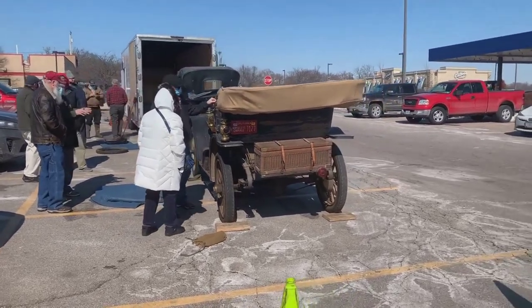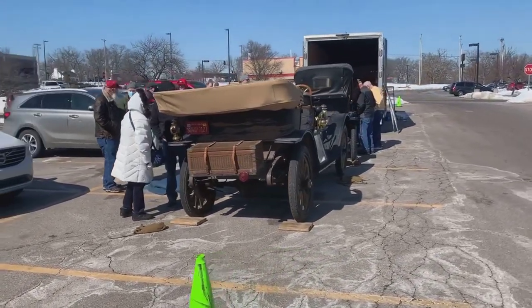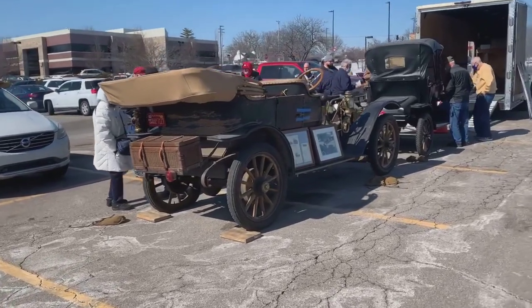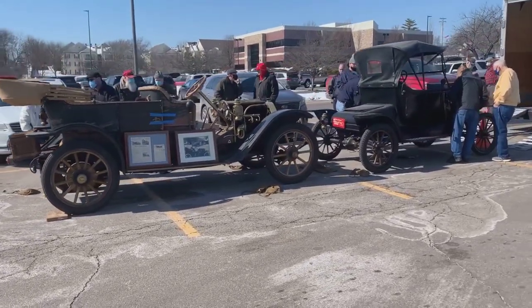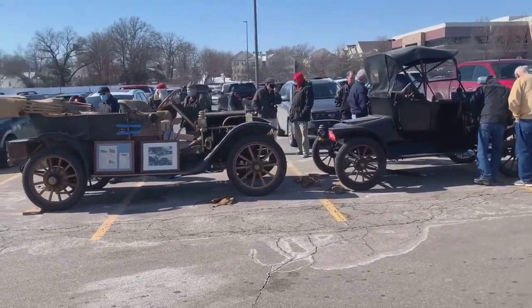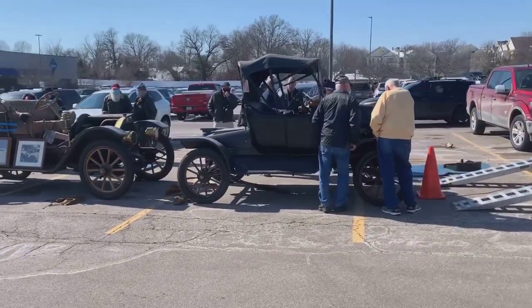Thank you to Larry, President of the MTFCA, for contacting groups and letting them know I'd be coming through with these cars. This is an example of where you bring a museum to people to get people excited. Since we're in Sam's Club, we've had a lot of people stop by, look at these cars, and ask questions. These guys are starting to look at the 1913 to find out how original it actually is.